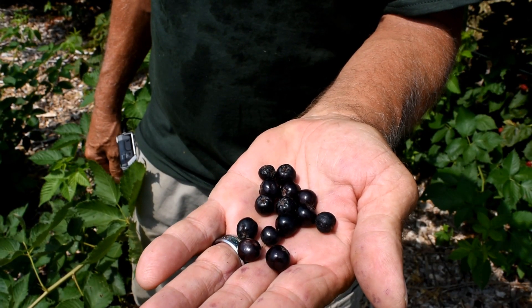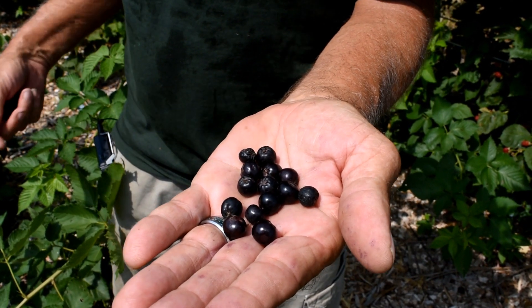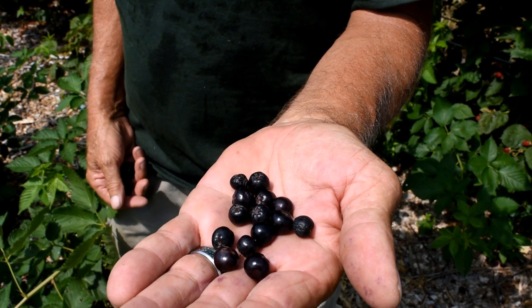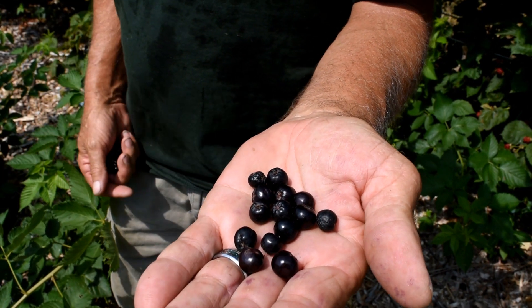These are the aronia berries, and you can see they're similar in shape and size to a blueberry. I like the taste — a lot of people don't like the taste — but as I said, very healthful for you. If you can make them into a smoothie, into scones, or anything like that, put them in your cereal, it's great.